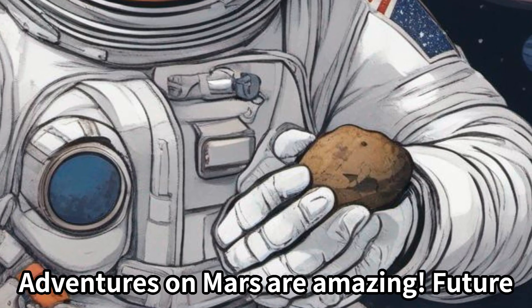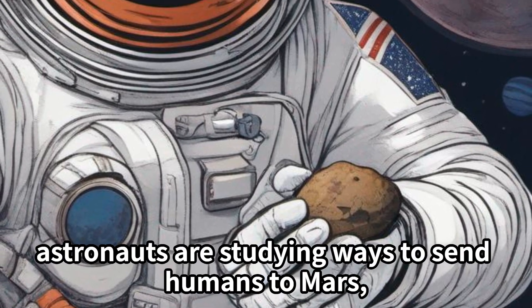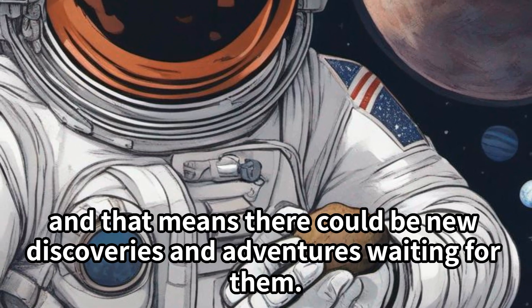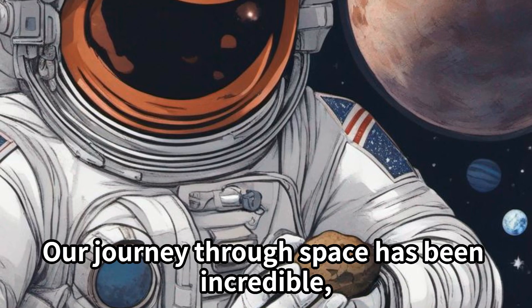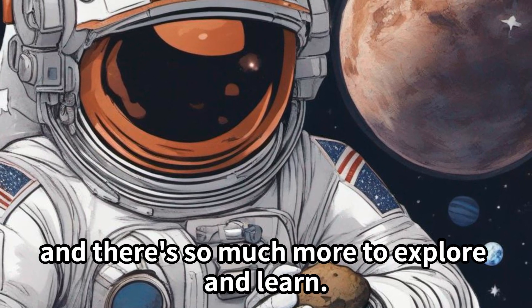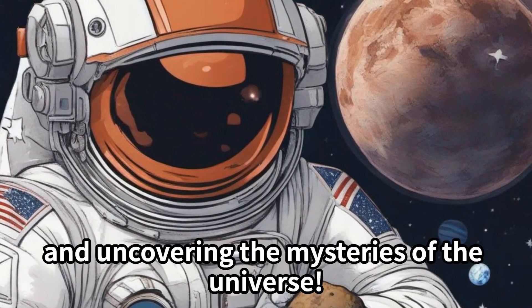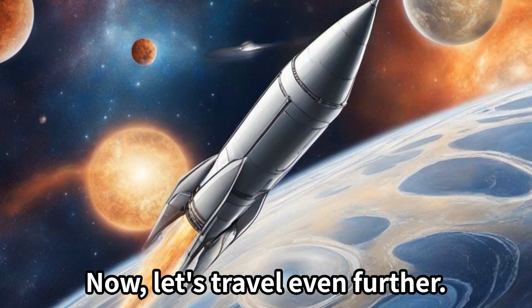Adventures on Mars are amazing! Future astronauts are studying ways to send humans to Mars, and that means there could be new discoveries and adventures waiting for them. Our journey through space has been incredible, and there's so much more to explore and learn. Let's keep reaching for the stars and uncovering the mysteries of the universe!